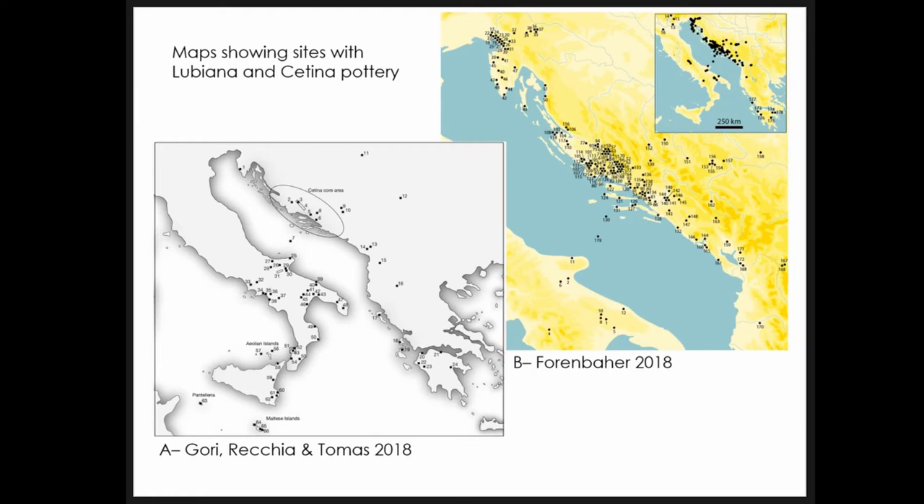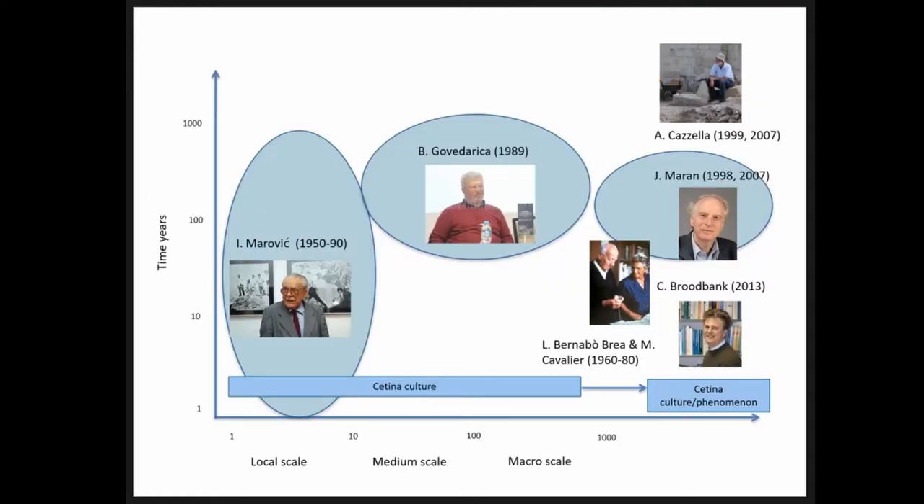I will briefly summarize the most important steps in research on the Zetina culture, which occurred at different times, geographic and chronological scales, and with different theoretical approaches. Let me start with Marovic, who worked at a very local level. During his lifetime work at the Split Museum he excavated a huge amount of tumuli — perhaps too many — and produced an enormous quantity of data. The Zetina Valley, which was the center of his research, is thus very well known in terms of archaeological assemblages.